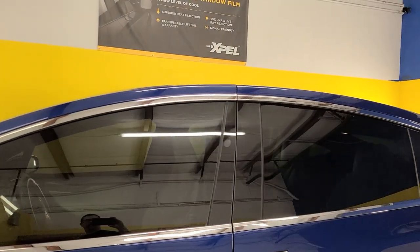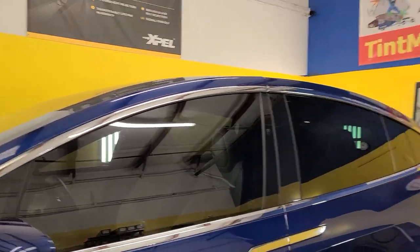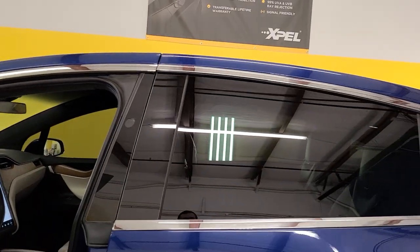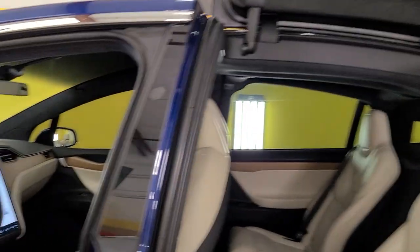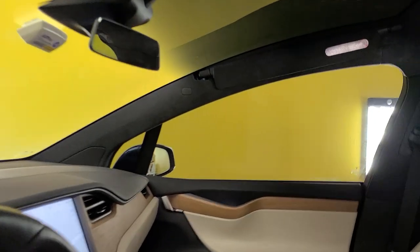See how great that matches? Let me take you on the inside so you can see what that looks like. This is our Winter Garden location. We're also located in Longwood and Winter Park. We computer cut our patterns and everything's done in a closed climate-controlled bay for clean installation.